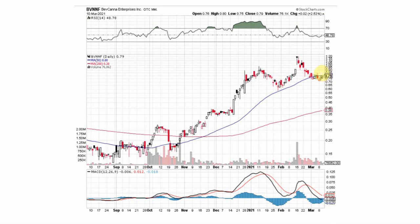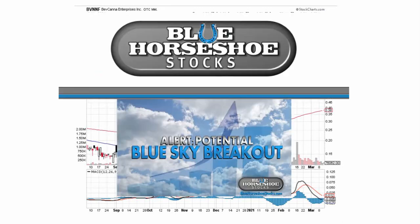And we'll see this stock maintain this beautiful uptrend. Thanks for tuning in folks — be sure to stop by our blog at bluehorseshoestocks.com for updates on all the latest and greatest penny plays.